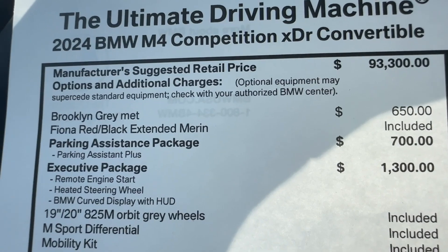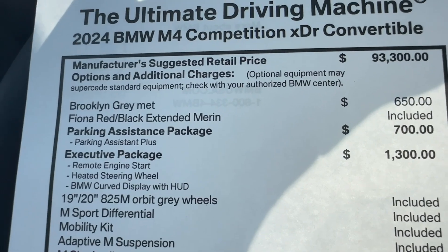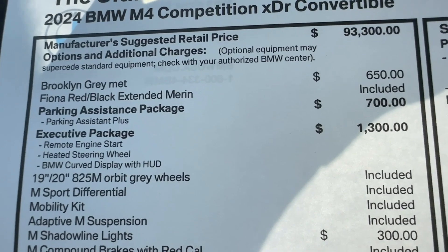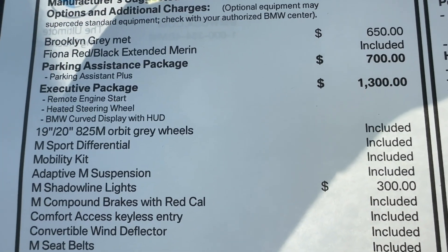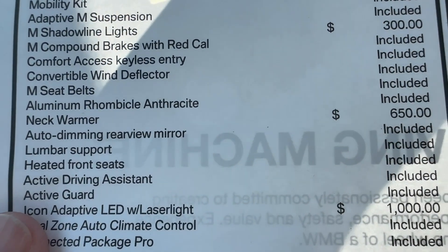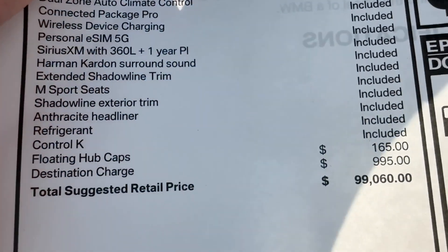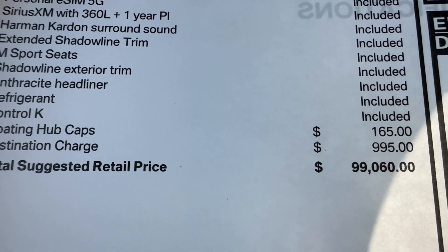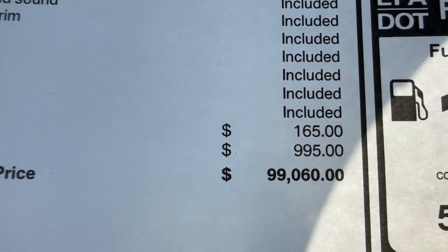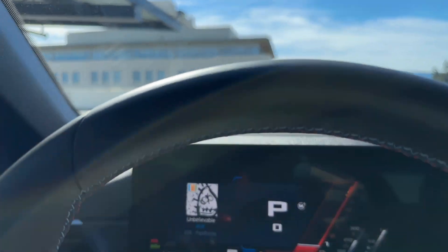Alright, so starting price: the 2024 M4 Comp X-Drive convertible is $93,300 — so it's a lot. Brooklyn Gray metallic adds another $650. The extended merino leather is included. Parking assistance package is $700, the exec package is another $1,300, shadowline lights are $300, neck warmer is $650, $1,000 for the laser lights, all the other stuff is included, and $165 for the floating center caps. All told, MSRP of just a little bit over $99,000. Of course, you can go nuts and get this thing well above six figures.